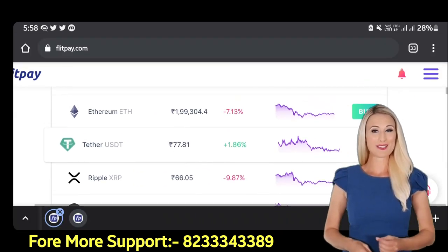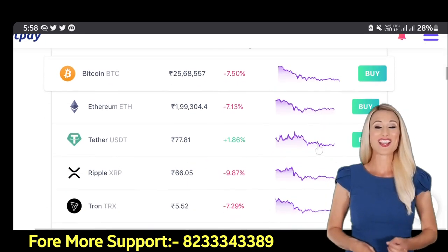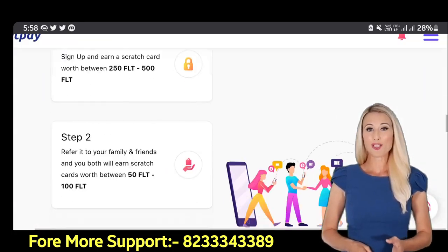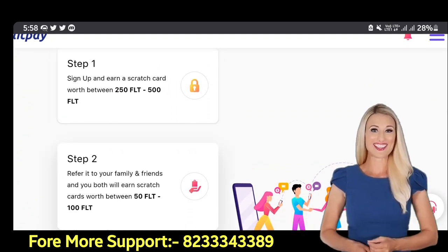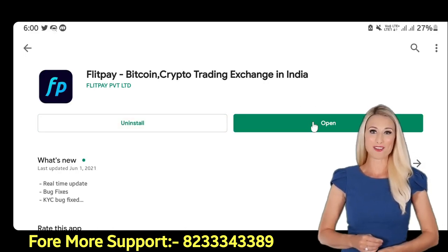Right now 8 to 10 coins are trading on it, and coming next month there will be 15 to 20 coins listed on the exchange. My biggest reason to share this app with you is that here we can earn free FLT coins — this exchange is giving us 2 giveaways for free.